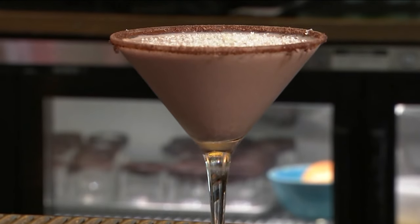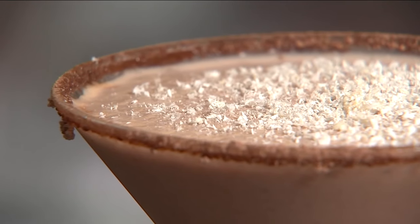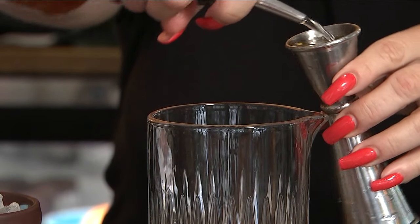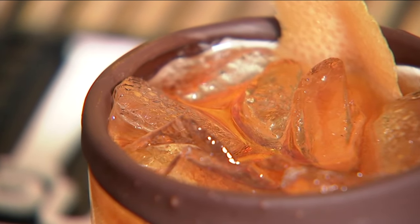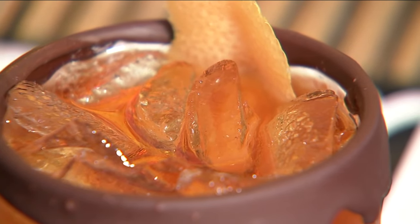Our most popular drink is the Choco Martini. It's really simple — our frozen chocolate mix with vodka and Irish cream. We shave some white chocolate on top. The other cocktail is called the Don Ignacio, named after my father and my grandfather. It's kind of like an old fashioned but with rum, and it comes in a glass that has a 70% dark chocolate rim. It kind of melts in your mouth as you drink the cocktail.